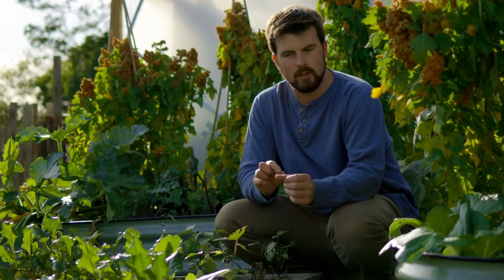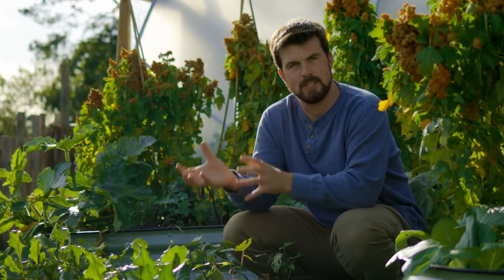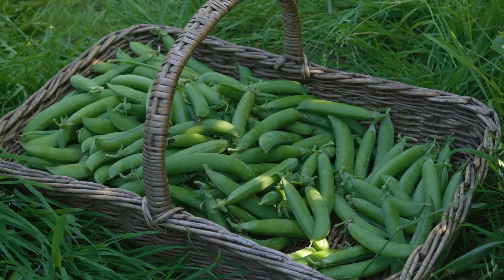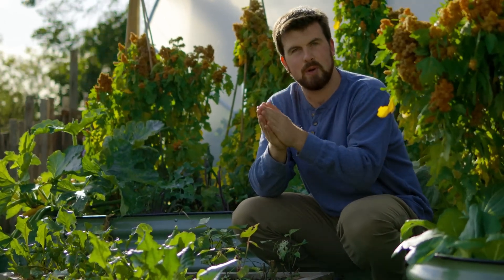Another element of self-sufficiency that's sometimes overlooked is looking at the varieties within a crop rather than just the crop itself. I want to recommend sugar snap and mange tout peas. The reason these are better for self-sufficiency than garden peas is you're not going to spend hours podding hundreds of pods. Instead, you can blanch and freeze them really quickly at scale, storing and enjoying peas throughout autumn and winter. Details on how to best store the pea pods are in the video description.